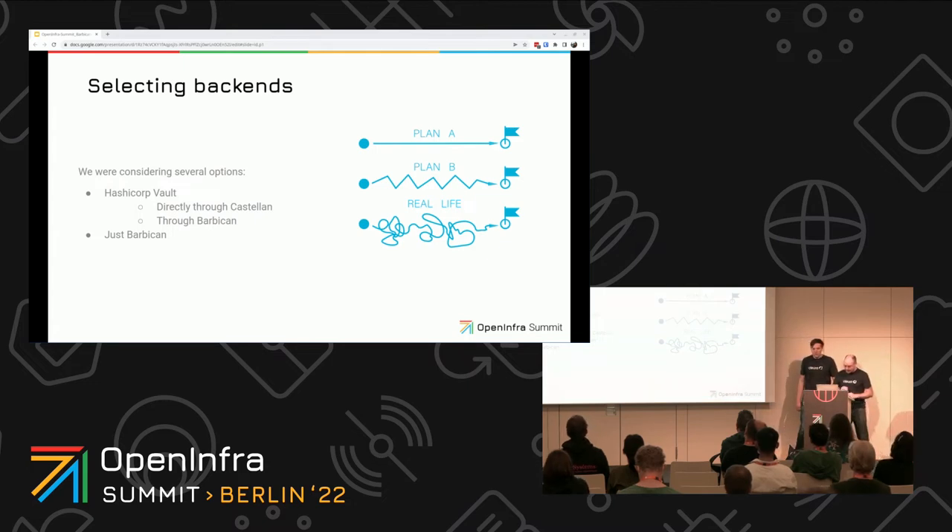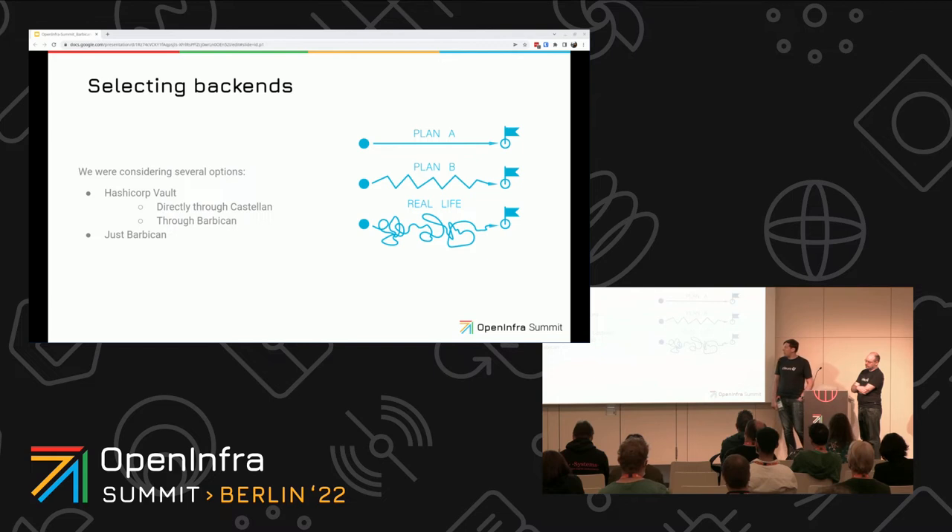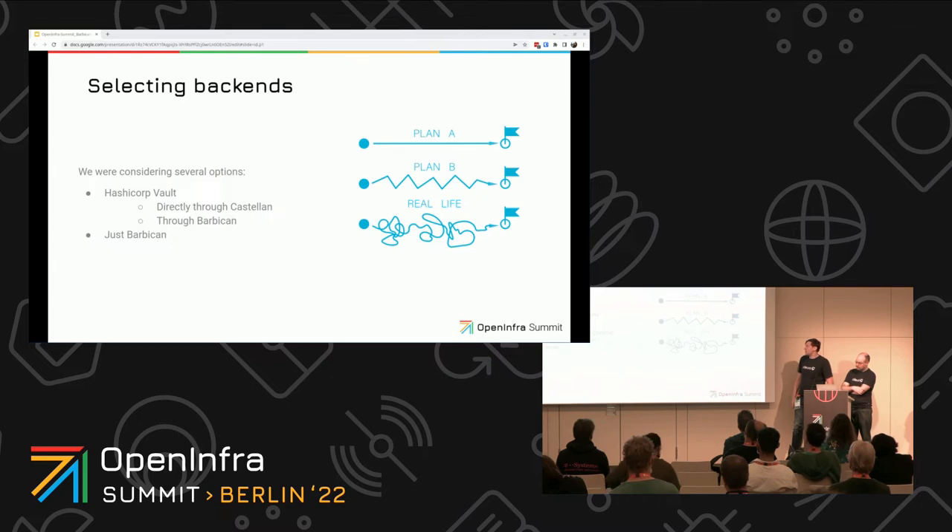We need to also select backends. We will not go straight to Barbican just yet. First, we were considering using HashiCorp Vault because it's quite popular and everybody loves it for key storage. It looked like a perfect candidate. Its API is highly adopted and used in many places, and OpenStack is not an exception — it also has integration with Vault. So it sounded like a pretty easy journey. Back then, we were considering Barbican just a plan B, which we could use if Vault didn't work out.